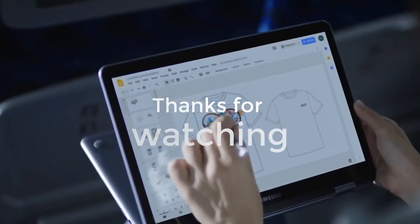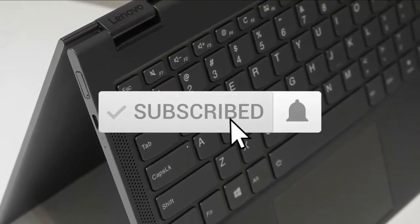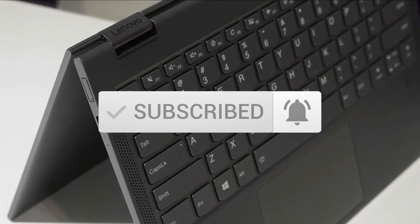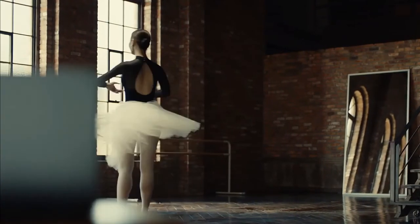Thanks for watching the video. We hope you found it useful. Be sure to leave a like and subscribe to the channel to get more videos like this in the future. If you have any questions related to these products, you can leave a comment below and we will get back to you.